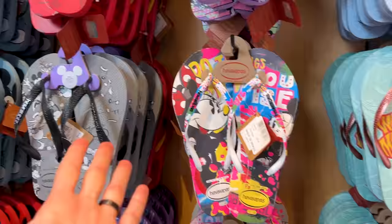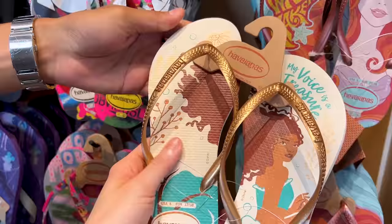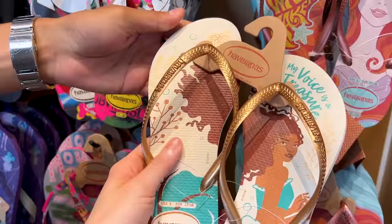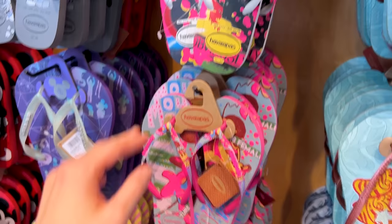They have many other designs to choose from. There is one of The Little Mermaid — 'Make Waves' — for $34, and the new live-action Little Mermaid design as well, also $34. They have Cinderella, Mini Mouse, and more. Emil doesn't really wear flip flops except to the beach, but I love wearing flip flops!